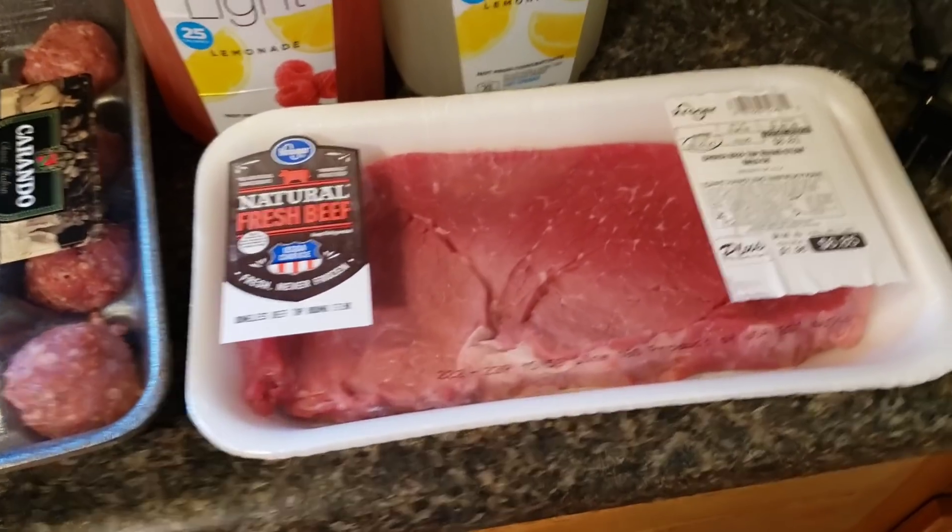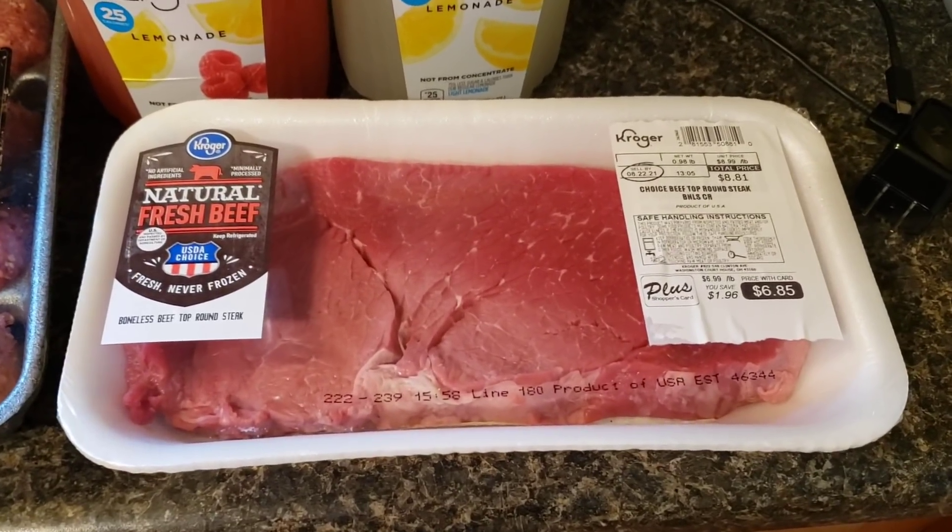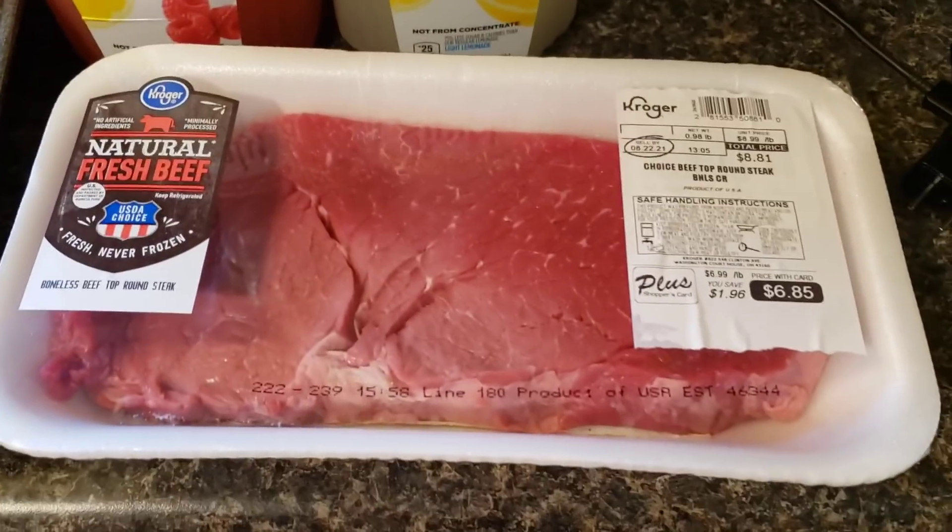Hello, everyone. Welcome to my mom's channel, Pinkberry. I'm kind of taking over for a little bit, not for long. But we got a little haul. We went to Kroger's and we got some steak.